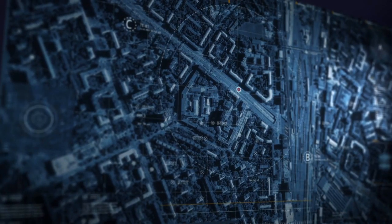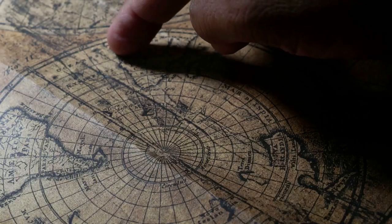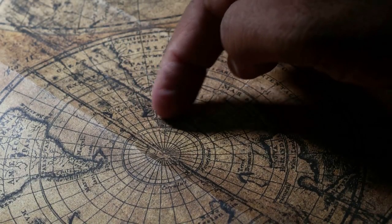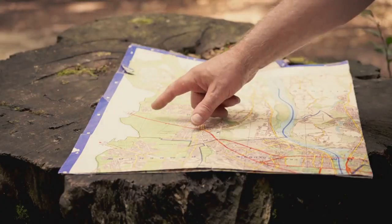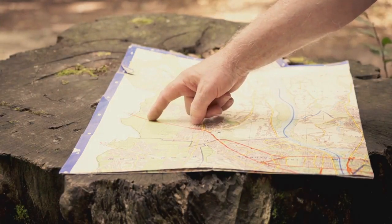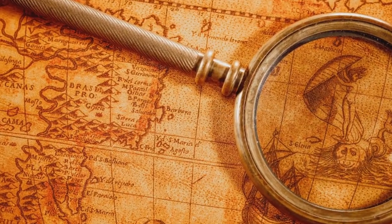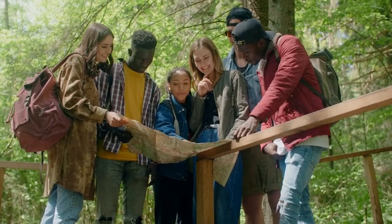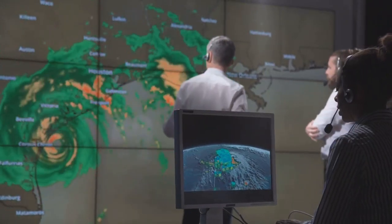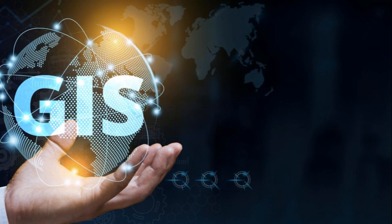Mapping our world: understanding and appreciation. Maps are more than just tools — they're gateways to understanding the world around us. They help us see connections between people, places, and the environment. Maps inspire us to learn about different cultures and perspectives. They foster empathy and understanding. Maps help us make informed decisions about our planet's future. They are powerful tools for education and conservation.